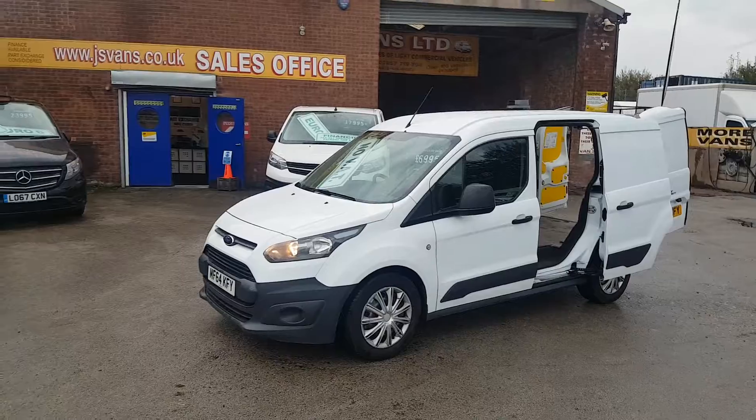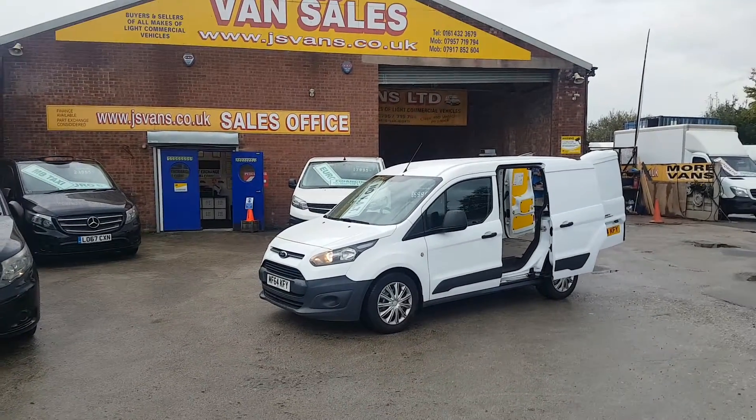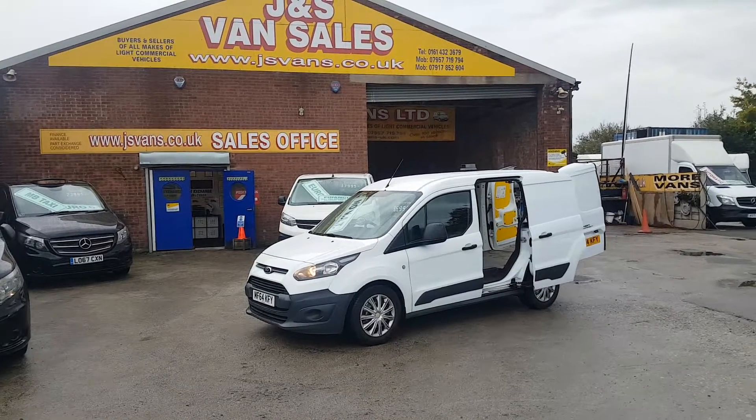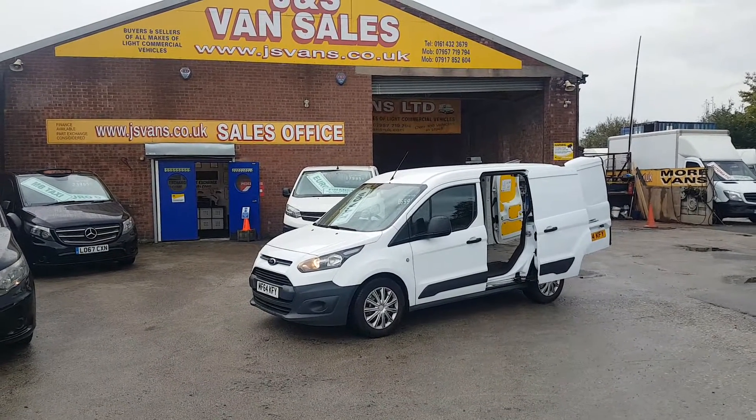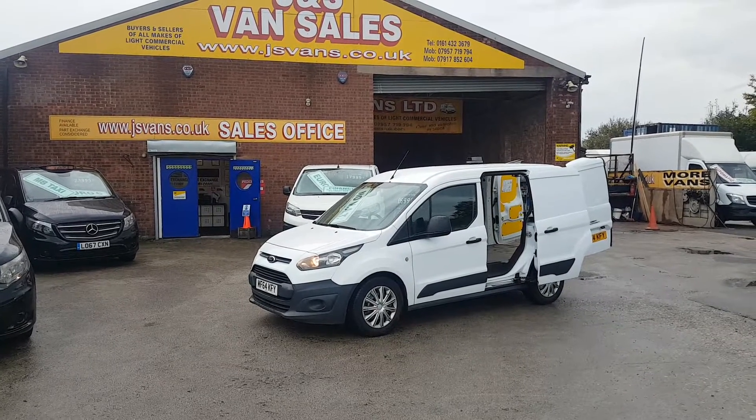Same day finance available — if you're looking for finance you can apply on our website. There's no deposit and no payments for eight weeks, so there's a good offer there with the finance company on this van.